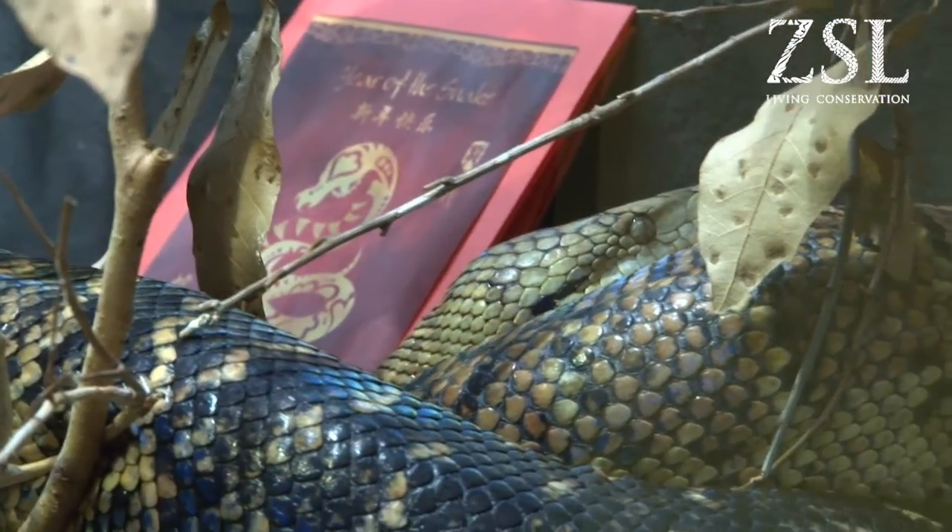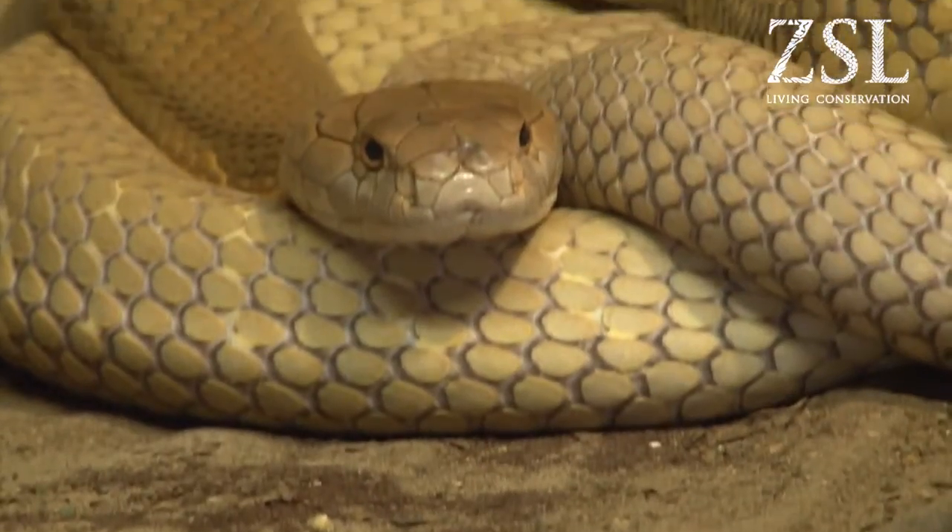Welcome to the Reptile House at London Zoo. As it's the Chinese New Year of the snake, we're going to go through a couple of species in the Reptile House and give you a bit of a fact file and a cool rating at the end.